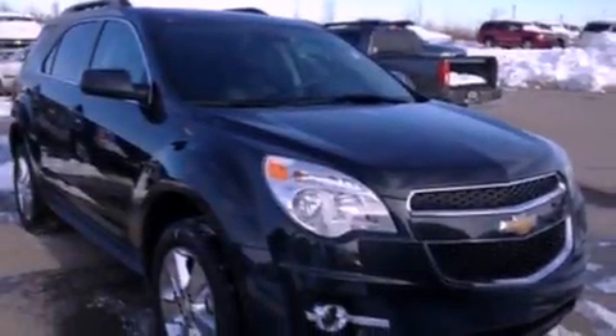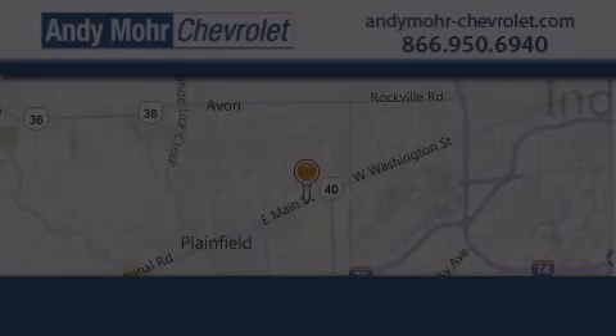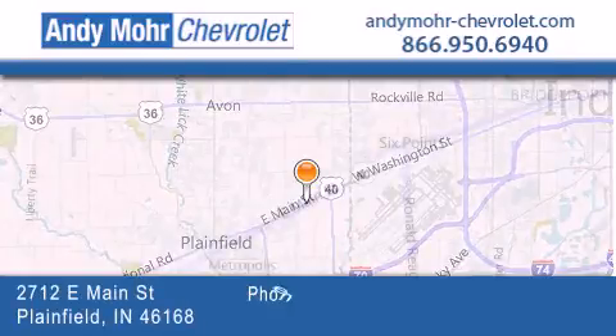This vehicle is sure to sell fast. Call and arrange your test drive today. Andy Moore Chevrolet is the place to find new Chevrolet cars, as well as pre-owned cars in Indianapolis.